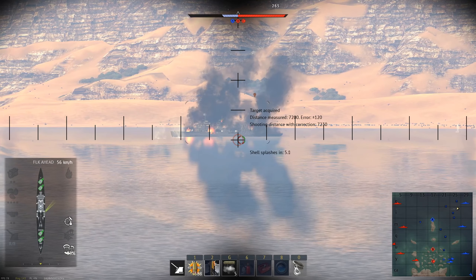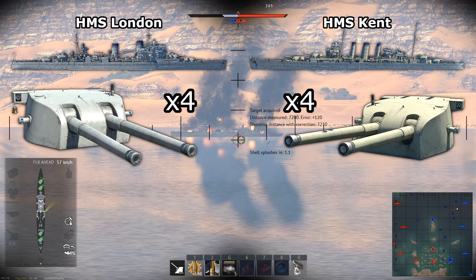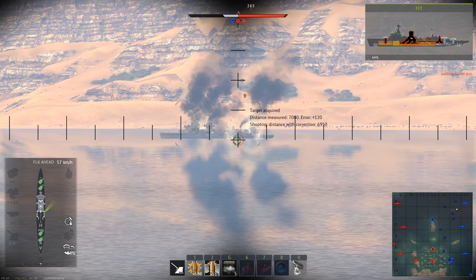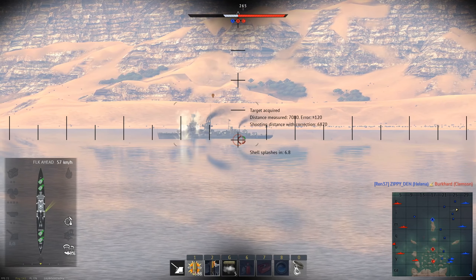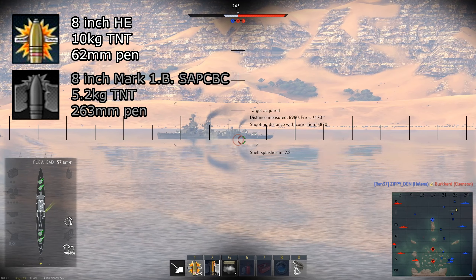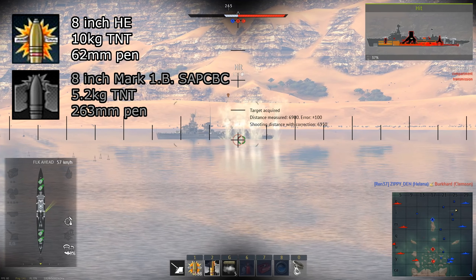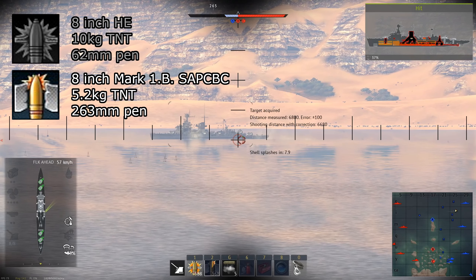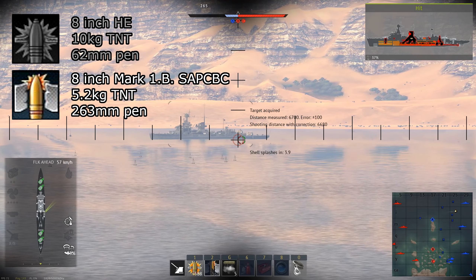Both the London and Kent use the same primary armament: eight 8-inch guns split into four turrets, with two in the front of the ship and two in the back. These cannons have a fire rate of 5 RPM along with pretty average dispersion. The 8-inch cannons get a choice between two shells: an HE shell and an SAP shell. The HE shell has a very high amount of explosive filler with 10 kilograms of TNT, making it deal quite a lot of damage with a good hit. The SAP has 5.2 kilograms of TNT and above average pen for an SAP shell, making it pretty effective against larger ships.